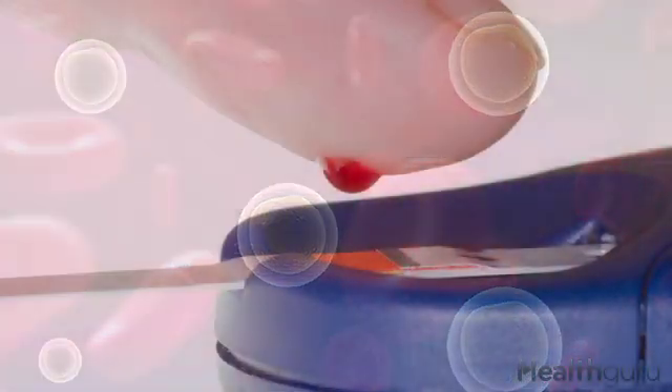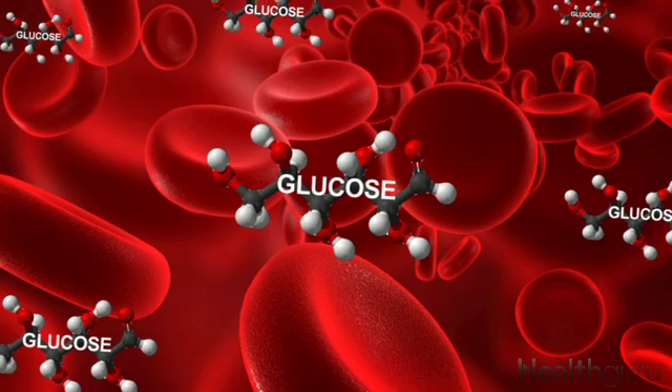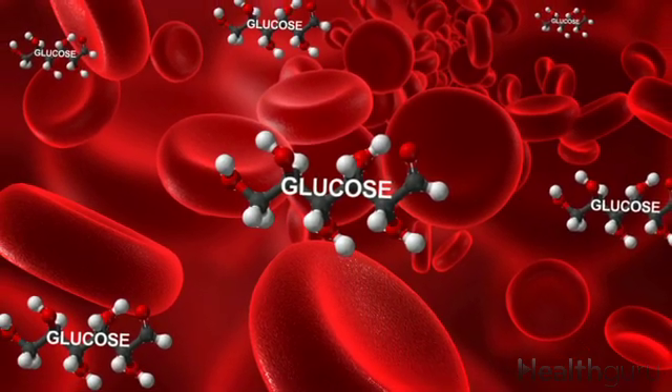As they kill off the beta cells, blood sugar levels spike. That's because there's no insulin to move glucose out of the bloodstream and into the cells, where it's used for fuel.